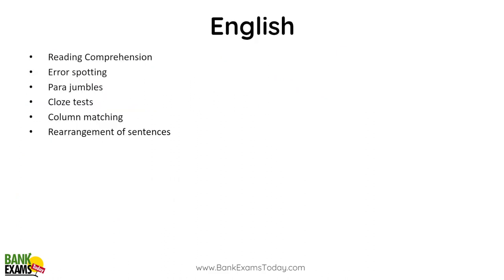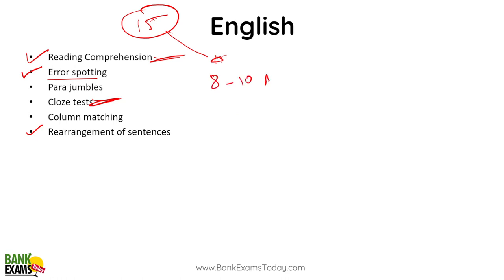In English Language, with 15 minutes you can do 2 Reading Comprehensions — that should be more than sufficient to crack the cutoff, since accuracy is very high in RC and cloze tests. Error spotting is easy, but if your grammar is not good you risk a lot of negative marking. Rearrangement also has accuracy issues. Target 8 to 10 marks within 15 minutes — 10 is a very reasonable mark to clear the sectional cutoff, though the actual cutoff may be as low as 5.